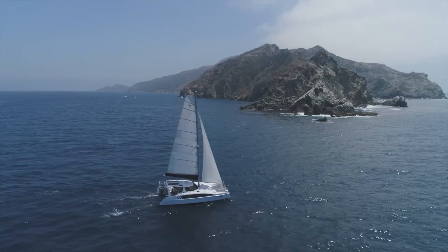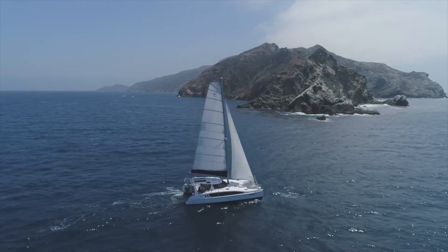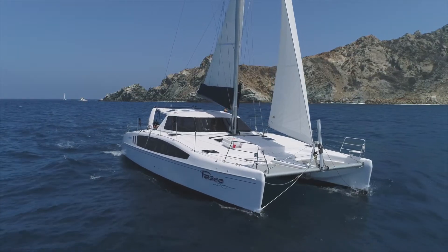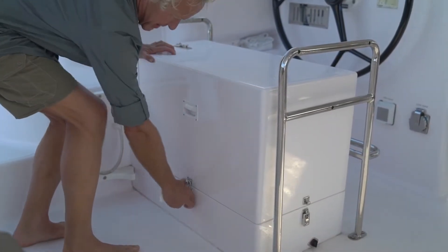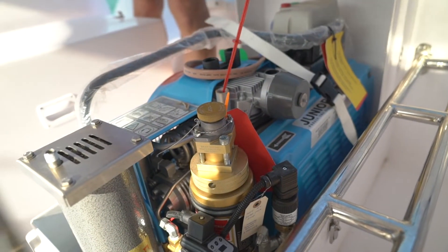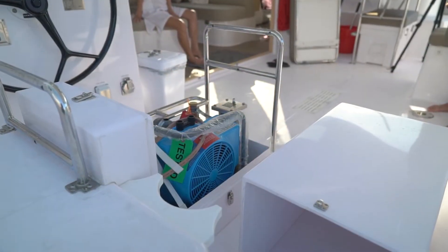Nan and I had some specific needs. We're both very active scuba divers and we wanted to be able to dive from our boat and be able to refill tanks on board. So Seawind worked with us very closely to mount a scuba compressor on board, upsize the generator capacity to drive that compressor, and put it in a package that is truly functional and easy to operate.